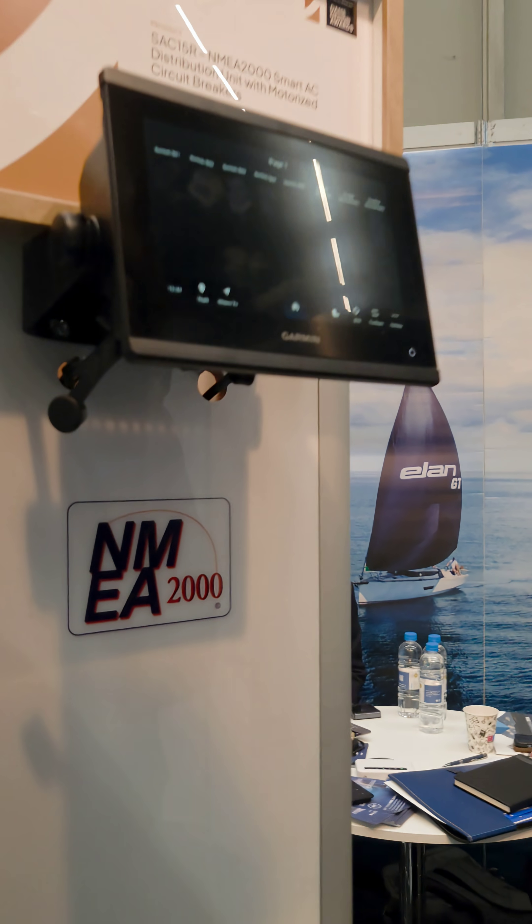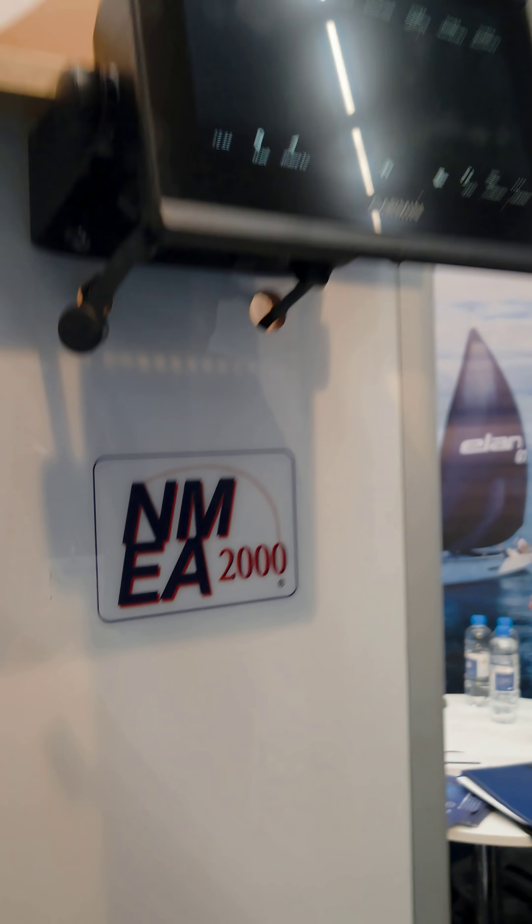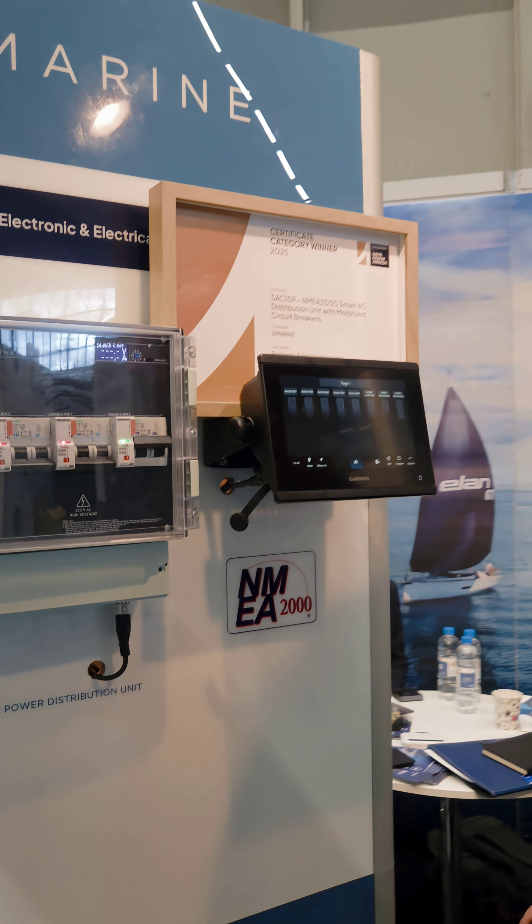That's what we discussed before the interview — it's NMEA 2000, which is very important. On multi-hulls, because you have several hulls, you need more energy and you also need to save space, so it's very convenient to use your product.